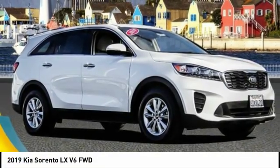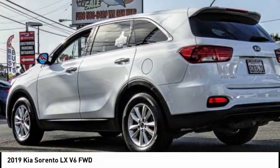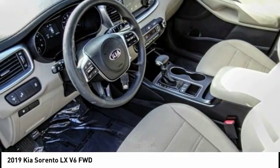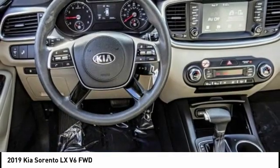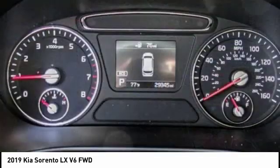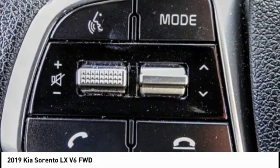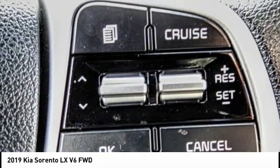We are pleased to show you the 2019 Sorento. The Kia Sorento is a comfortable riding, powerful, compact SUV loaded with impressive standard features. Take one look at its stylish, sleek design and you'll want to cross over to a Sorento, and is priced below $25,000.